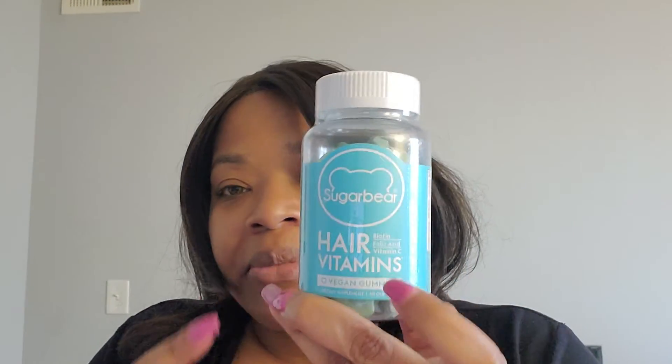And I got Sugar Bear Hair vitamins because my sister says they really help with hair growth, and she's been doing my hair for decades, so I'm going to believe her. Hope you guys enjoyed the quick Ulta haul — talk to you later, bye!